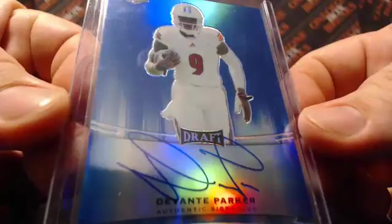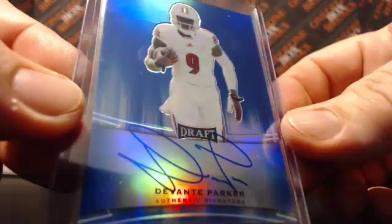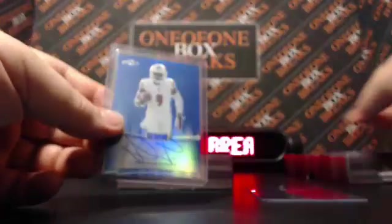Devontae Parker. So two blues. And okay box — you've broken up this stuff to see what these things can produce. 37 out of 50, Devontae Parker. Not bad. I'll show you the two main hits here — the two blues.